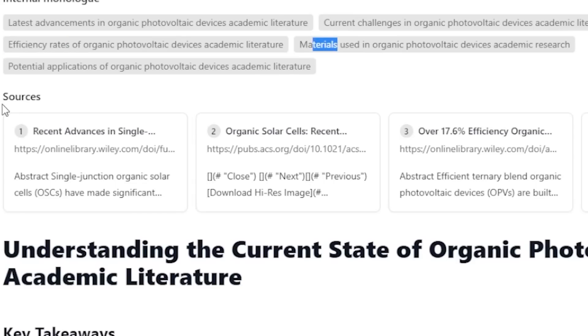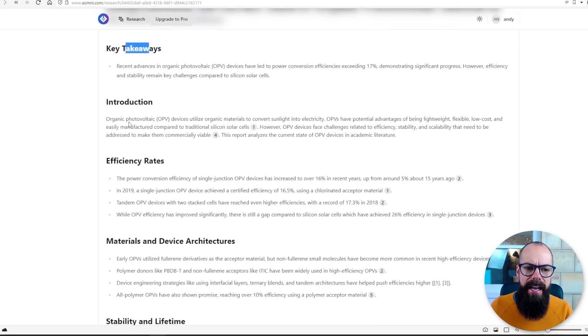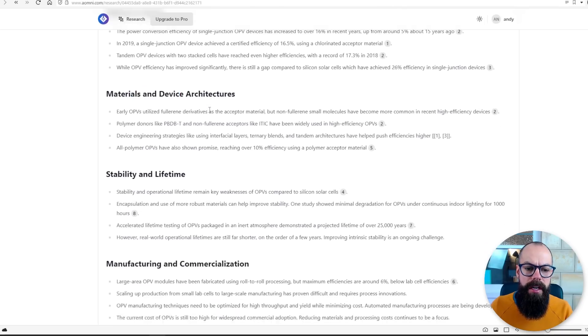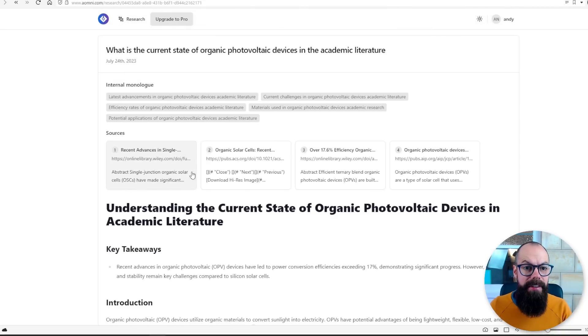It's looked at materials and potential applications, and it's given us, in my opinion, a much better summary of the current literature than Silatus. Here we've got key takeaways, an introduction, efficiency rates which are up to date, materials and device architecture, stability and lifetime, manufacturing, commercialization, and conclusions. And the one thing I really like — as far as I could tell, it was free. I didn't pay for anything.